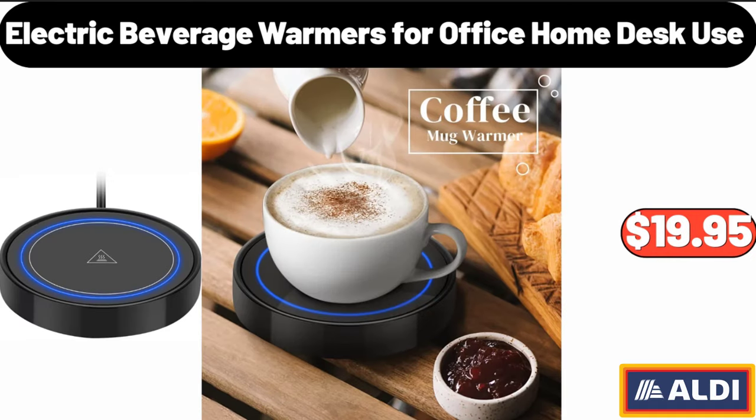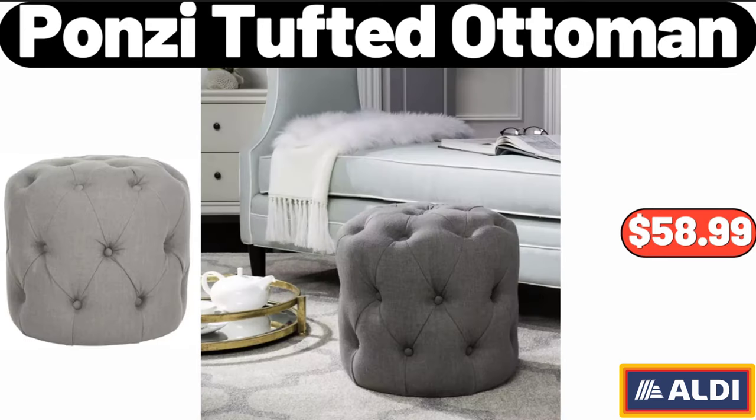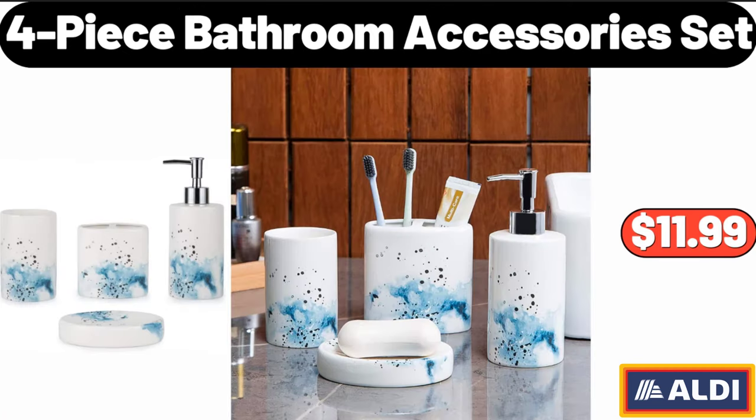Electric Beverage Warmers for Office Home Desk Use, $19.95. 2-Pieces Christmas Elf Kitchen Mat, $19.95. Ponzi Tufted Ottoman, $58.99. 4-Piece Bathroom Accessories Set, $11.99.